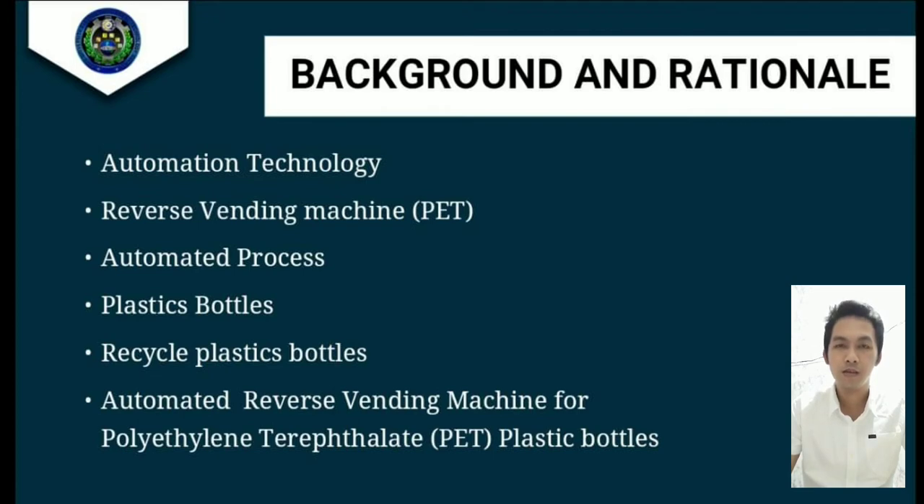Second, reverse vending machine. A reverse vending machine is a device that accepts used beverages containers and returns money to the user.